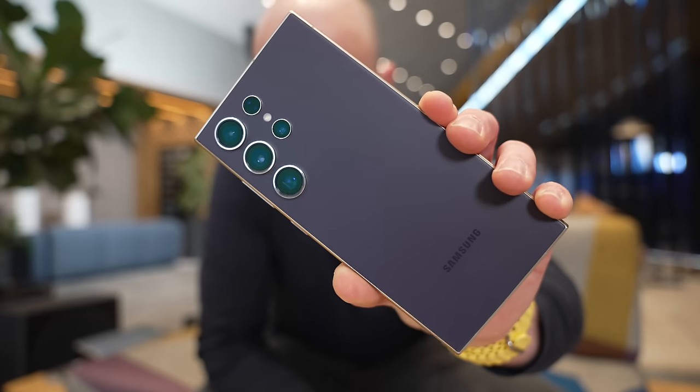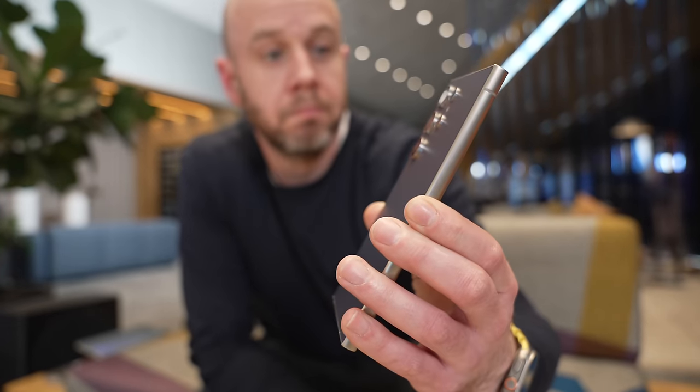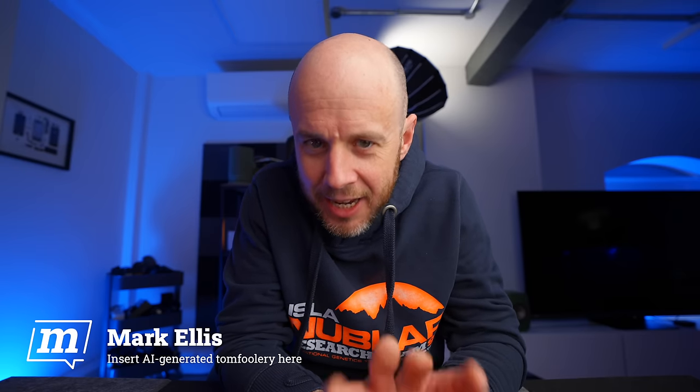I was also lucky enough to check it out in London earlier this week, so I've had lots of hands-on time with Samsung's latest flagship. This year, predictably, it's all about AI, and I think this year Apple should be worried.